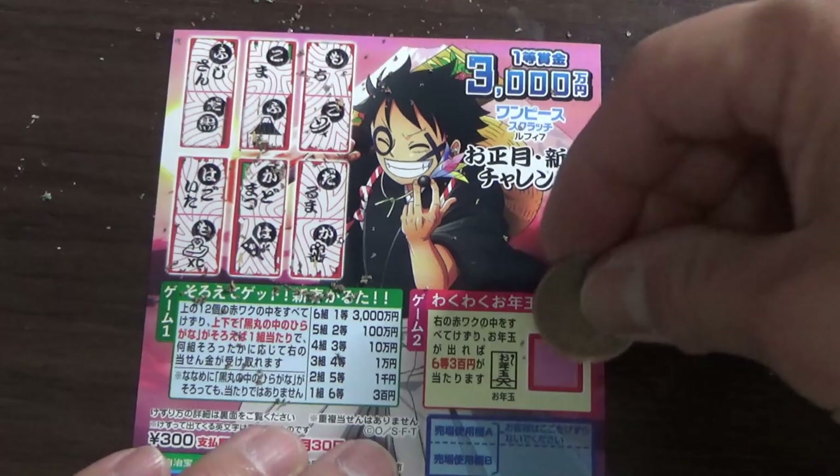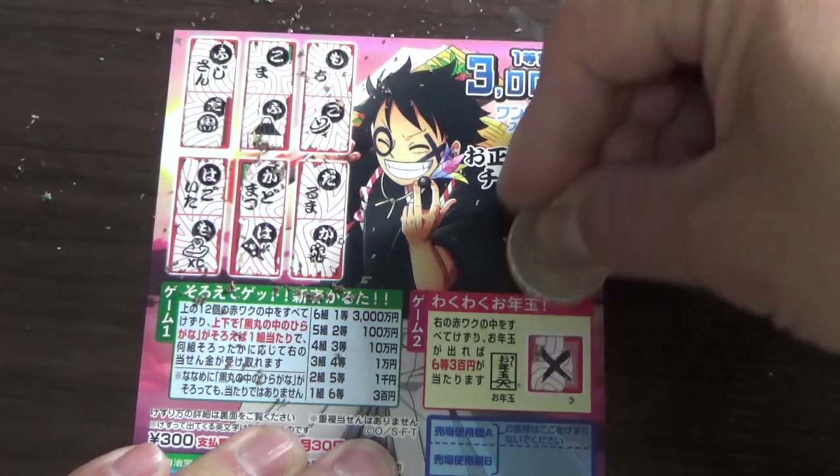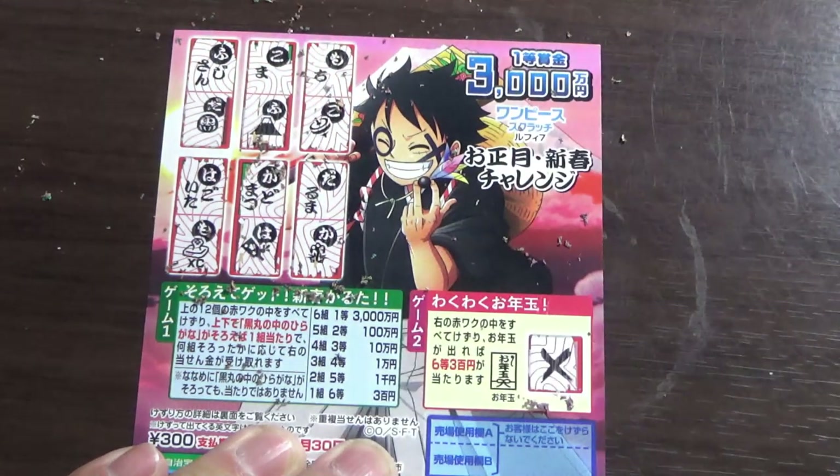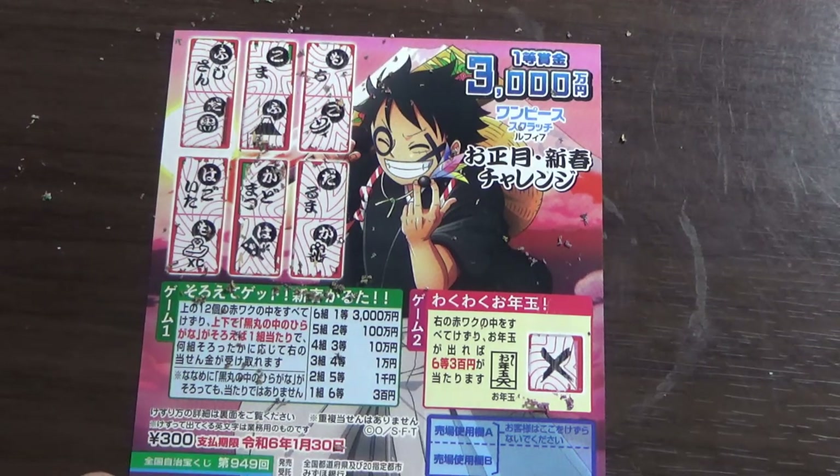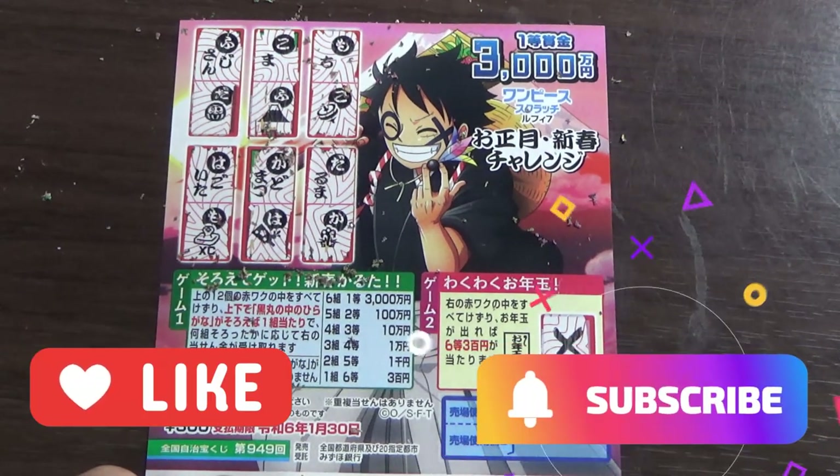Okay, let's go to game two. Batsu — I lost. Damn. So this is how to play One Piece Scratch, game 949. Thanks for watching — like and subscribe to my channel.